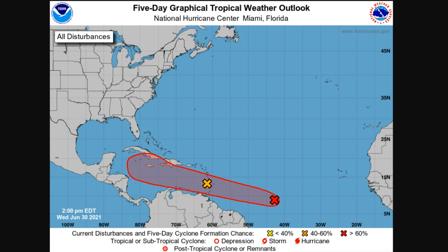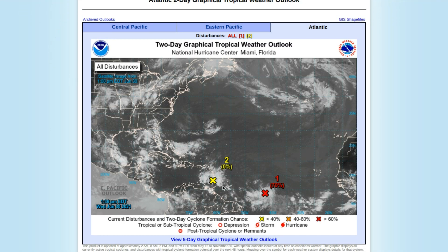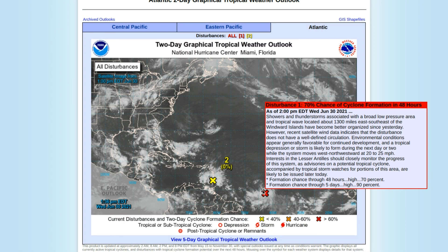95L is located over the Lesser Antilles area currently. The probability of formation is very, very unlikely — near 0%, almost impossible for the system to form anything, according to the new update.